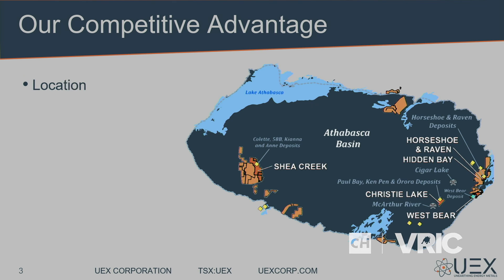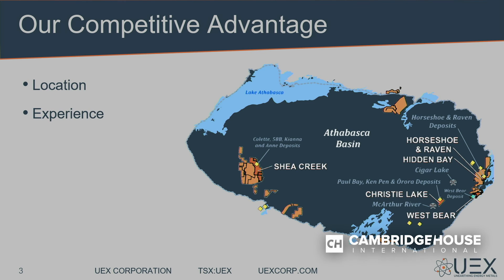Our competitive advantage — if you've talked to everybody else in the Athabasca Basin — is location. It's a great jurisdiction to be in, generally in the low-cost half, and I won't go into detail about it.